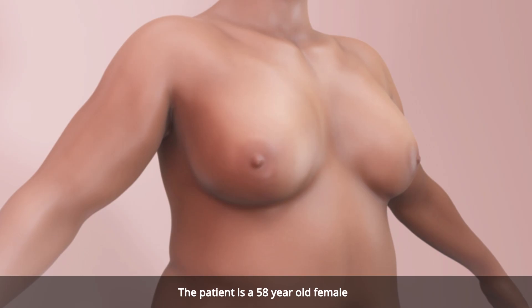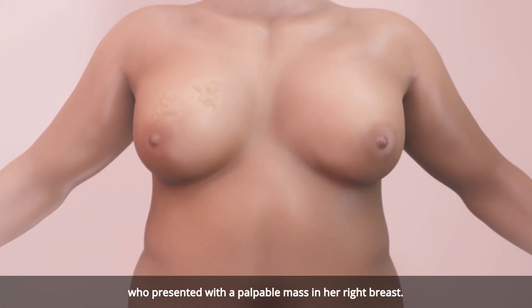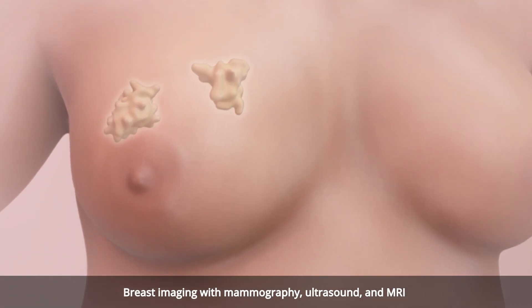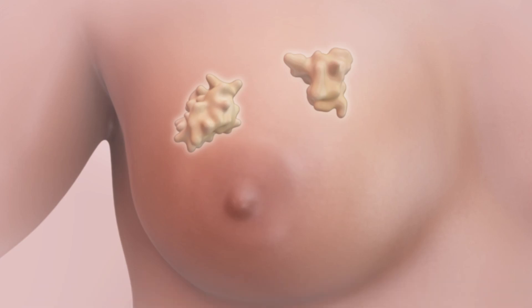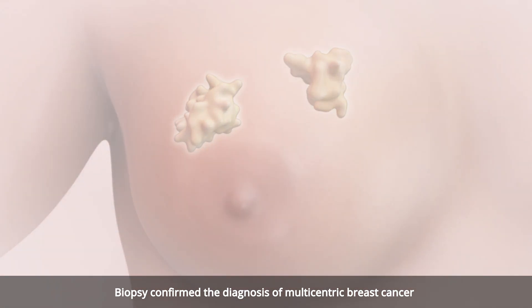The patient is a 58-year-old female who presented with a palpable mass in her right breast. Breast imaging with mammography, ultrasound, and MRI revealed two suspicious masses, one in the upper outer quadrant and one in the upper inner quadrant, measuring 3 cm and 3.7 cm respectively. Biopsy confirmed the diagnosis of multicentric breast cancer.